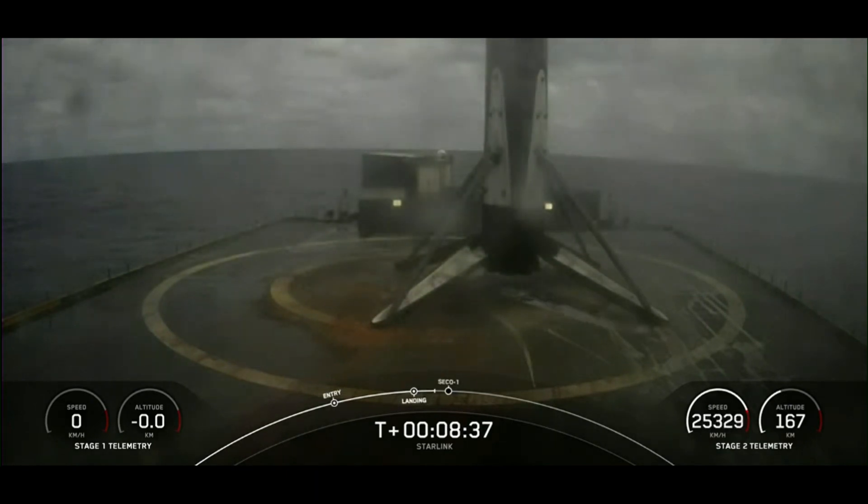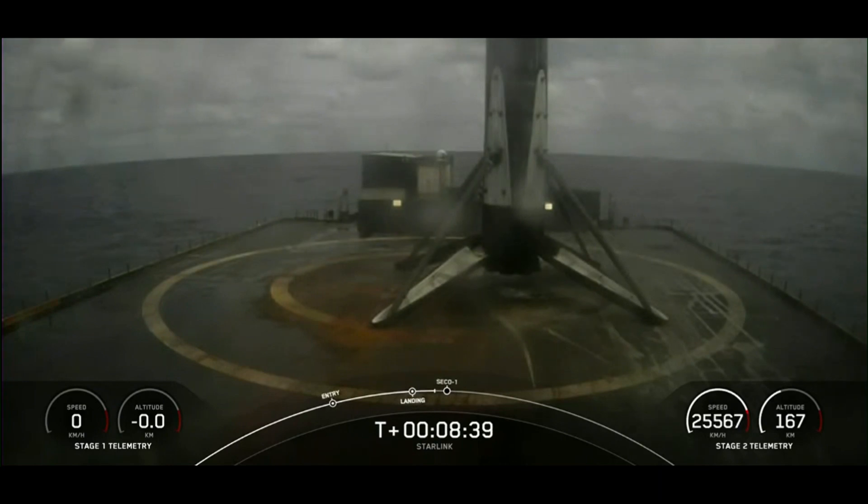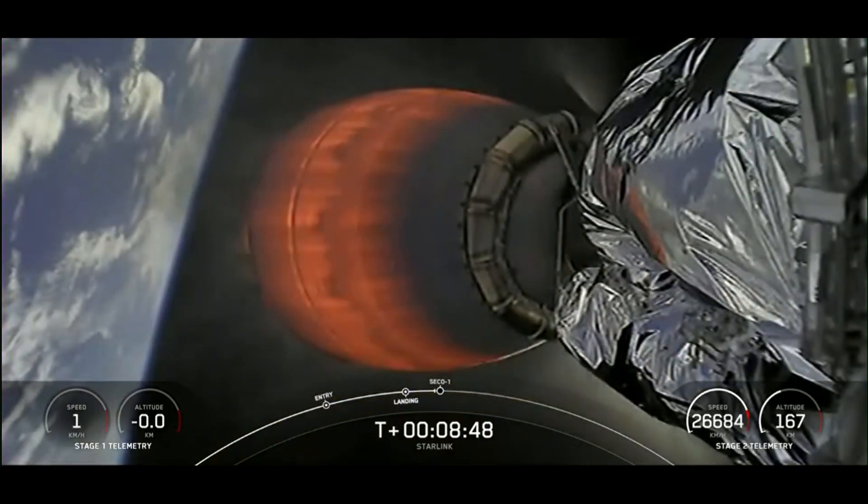This recovery also marks the 115th recovery of a first stage booster. Gorgeous shot of that booster on our drone ship, Just Read the Instructions.